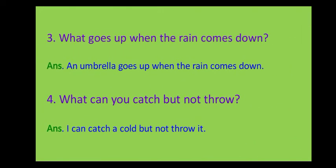Third riddle: what goes up when the rain comes down? The answer is an umbrella — an umbrella goes up when the rain comes down. Fourth riddle: what can you catch but not throw? The answer is a cold — you can catch a cold but not throw it.